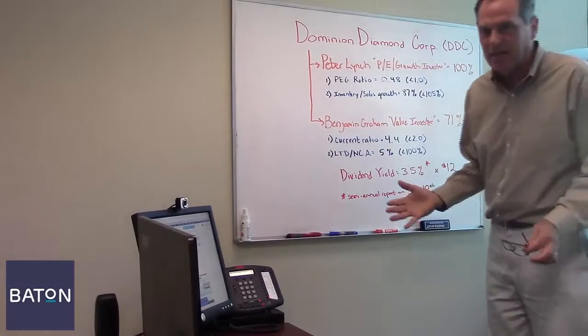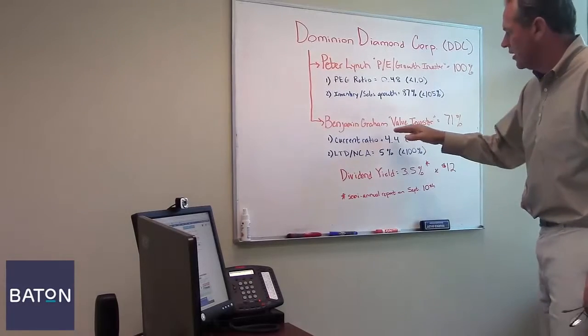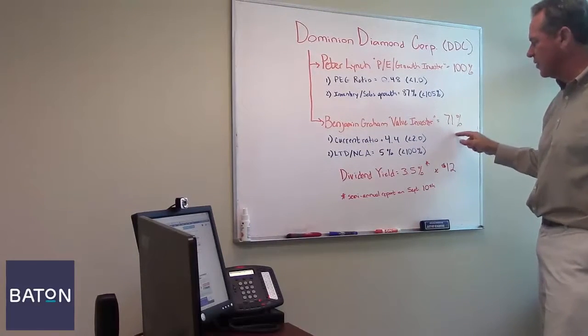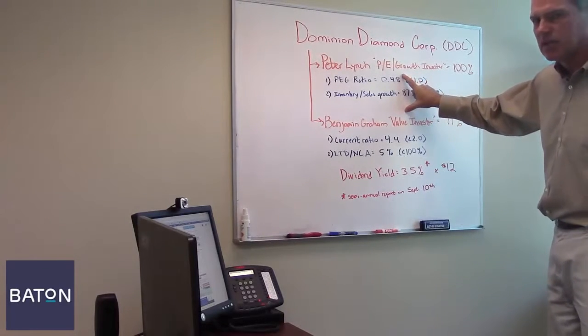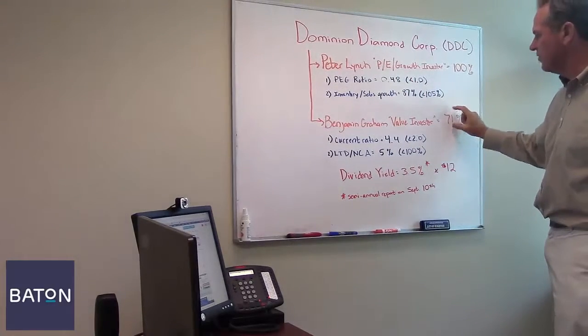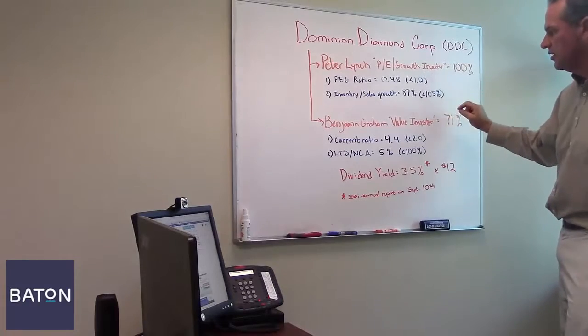Now, Benjamin Graham, who's known as the father of value investing and was the mentor to Warren Buffett, his value investor methodology scores it at still a very high 71%. But remember, value and growth are oftentimes thought of as almost opposite approaches to evaluating stocks. So a score of 71 from Graham while getting a perfect score of 100 from Lynch is really good.